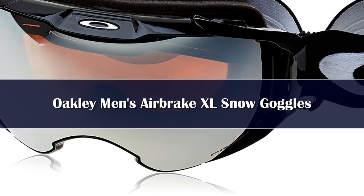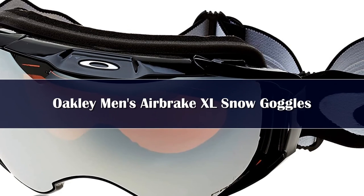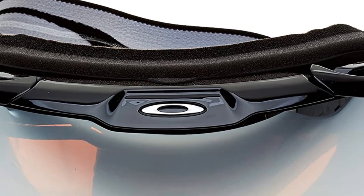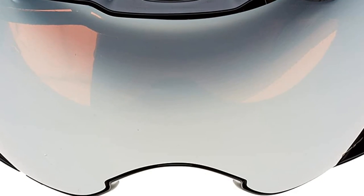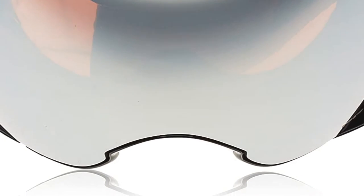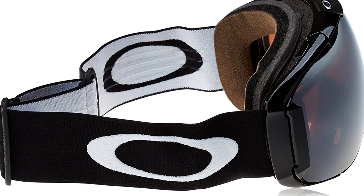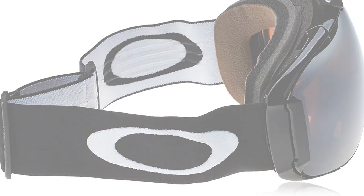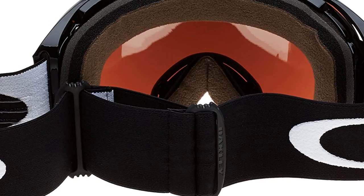Number 1. The Oakley Airbrake is a rimless goggle with large spherical lenses. This design allows for improved peripheral vision and a general wide field of vision, and is suitable for medium-sized faces. The lenses use PRIZM technology that adjusts and intensifies colors while improving details for easy navigation. PRIZM also improves clarity in different lighting conditions, although the pinkish tint on the lenses may be a little too obvious. The goggle uses switch lock technology for lens swapping, taking about 20-25 seconds, without touching the lens.